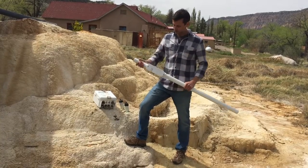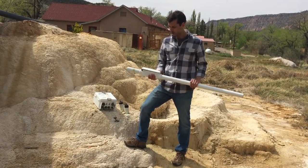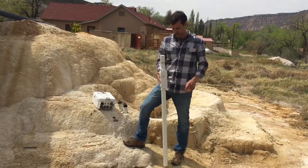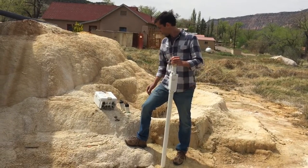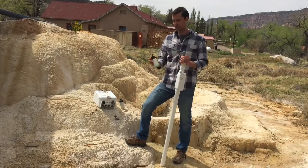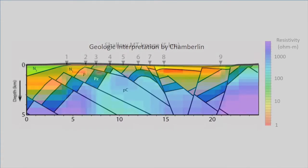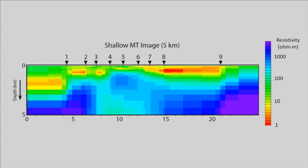In magnetotellurics, we record two things: variations in the Earth's magnetic field using induction coils like this one, and variations in the Earth's electric field using specialized electrodes like these. We record it all in our recorder. The results of an MT survey are shown over a geologic cross-section. This is a powerful exploration tool, especially for geothermal systems that have no surface expression.